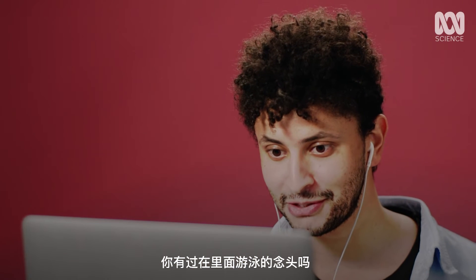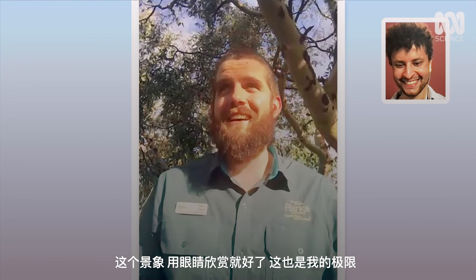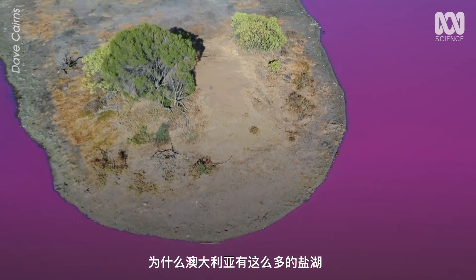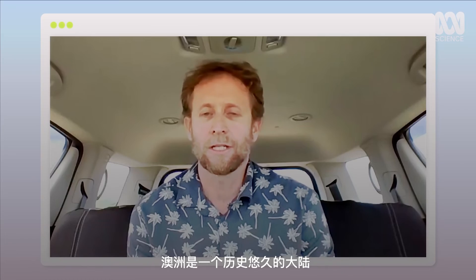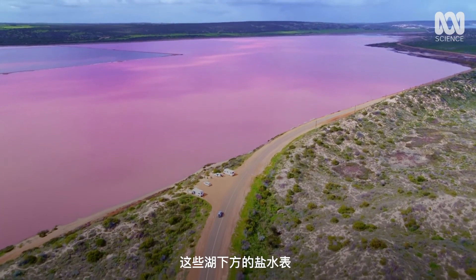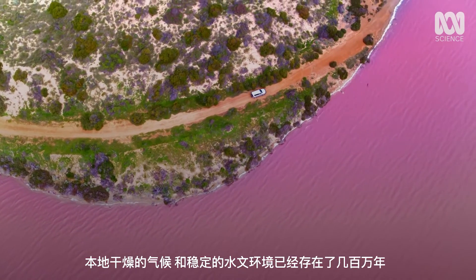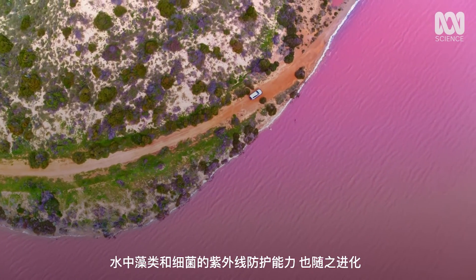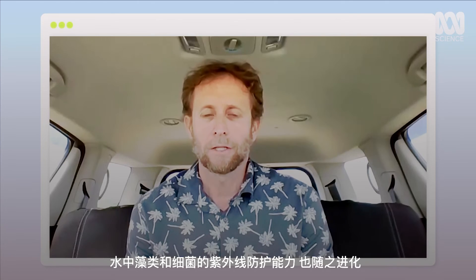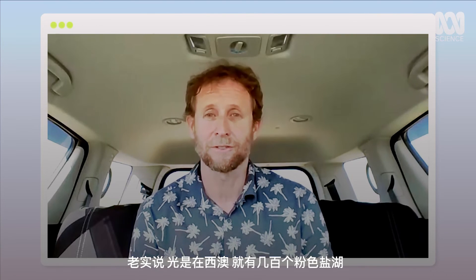Have you been tempted to swim in it yourself? No, I can't say I have been. It's a sight to be seen and that's as far as I'm happy to go. How come Australia has so many salt lakes? The combination of our climate, hydrology, and hydrogeology — Australia's a very old continent. Underneath those lakes sit saline water tables. With that drying climate and stable hydrology for millions of years, evolution has just occurred so that these algae and bacteria can protect themselves from the harsh ultraviolet light. Honestly, there would be hundreds of pink salt lakes in Western Australia alone.